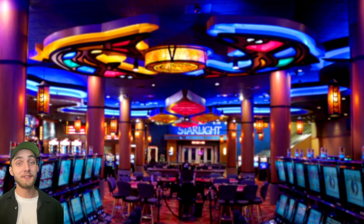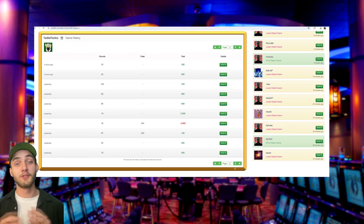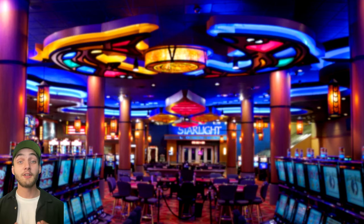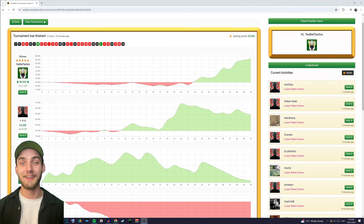G'day guys! Today I've got a brand new system I've invented for you. This system has shown remarkable promise during the simulation phase — it's one of the only ones that has consistently turned a profit and didn't require you to risk all of your bankroll. During the testing phase I actually used this strategy to take part in an online roulette tournament and it ended up winning me first place, so when it works it definitely works really well.